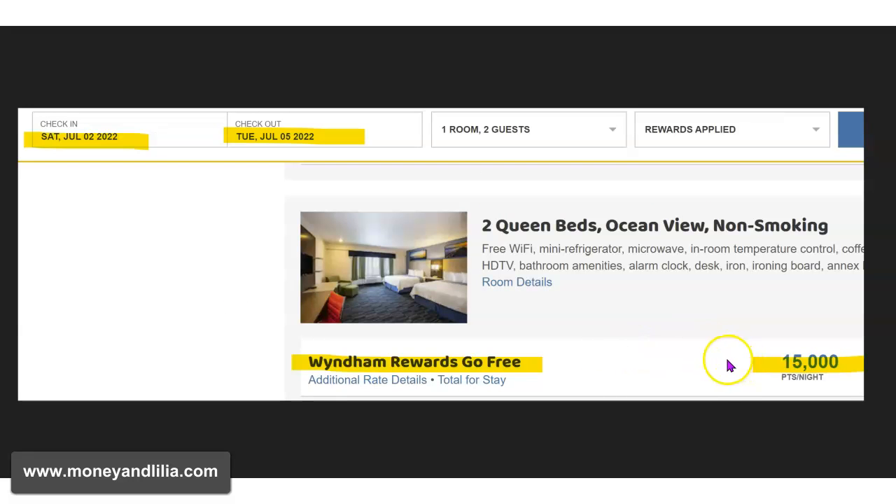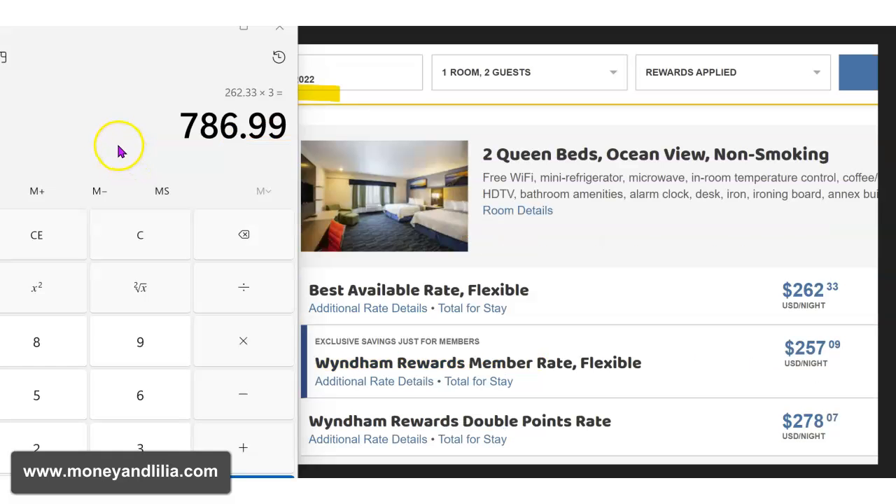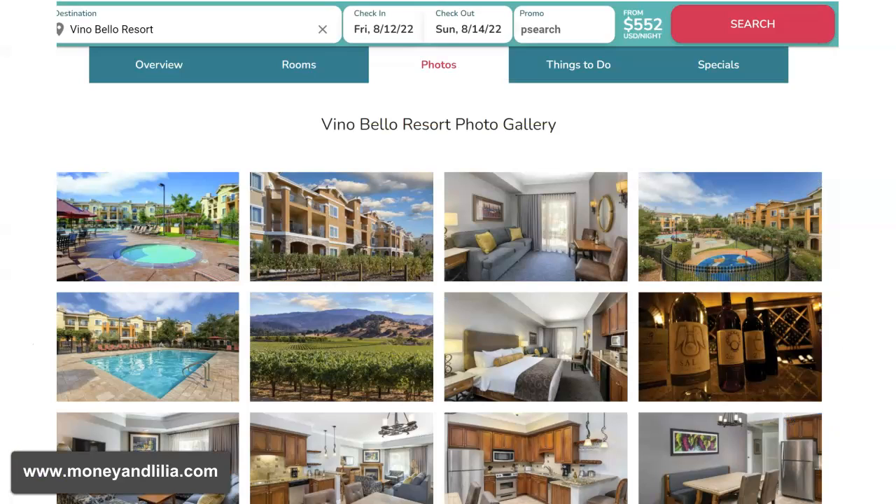But look at this. For people with a Wyndham Rewards Visa card, the cost was 15,000 points per night. We happened to have 45,000 points, so we got to stay here completely for free for three nights — what a treat that was. The total price would have been over $800 including tax, so by using our Wyndham Rewards points, we saved a little over $800.